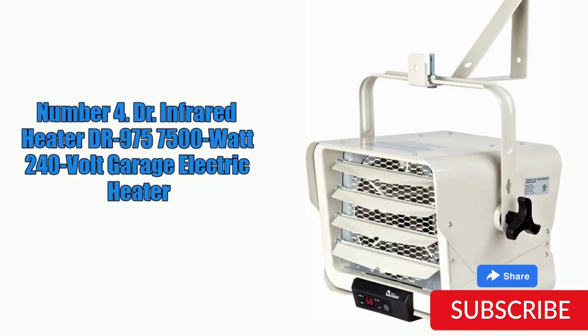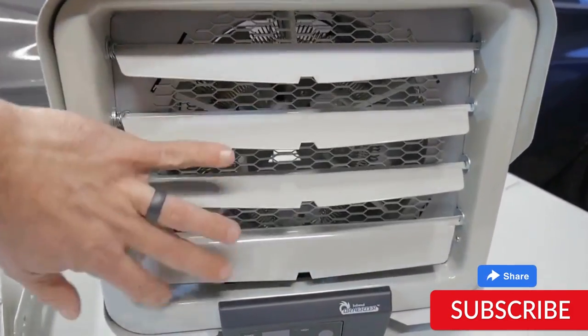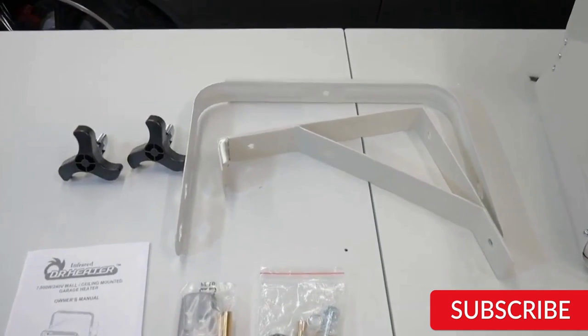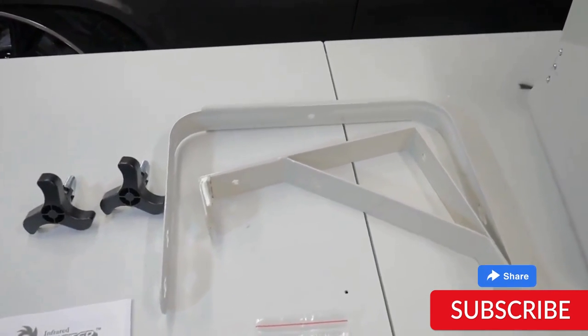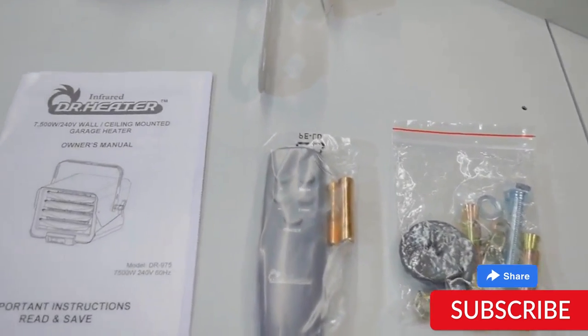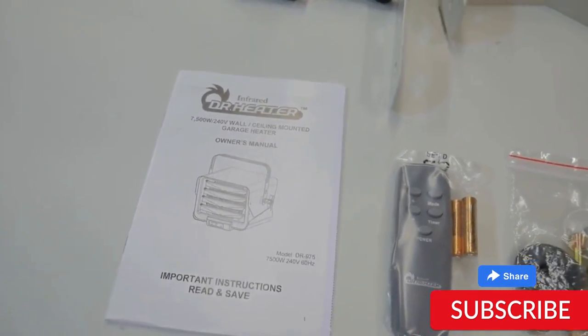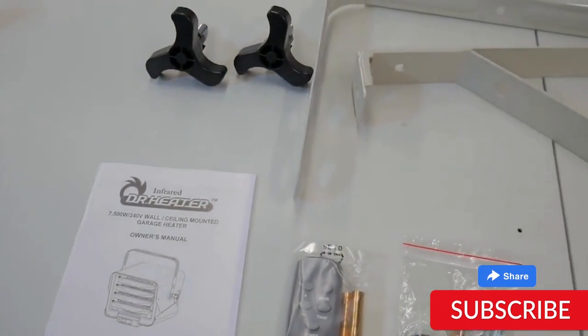Number 4. Dr. Infrared Heater DR-975 7500W 240V Garage Electric Heater. The Dr. Infrared Heater DR-975 7500W 240V Garage Electric Heater is a powerful and efficient heating option designed for use in garages and other large spaces. With an output of 7500W and 240V, this heater can quickly and effectively heat even the largest of spaces. The heater features a built-in thermostat with a temperature range of 50 to 90 degrees Fahrenheit, allowing for precise temperature control. It also has a fan force design to help distribute heat evenly throughout the space.